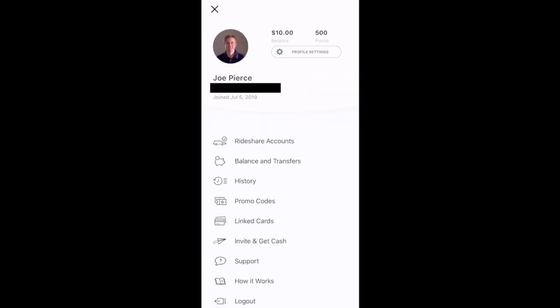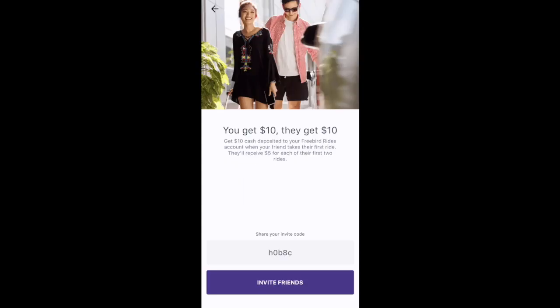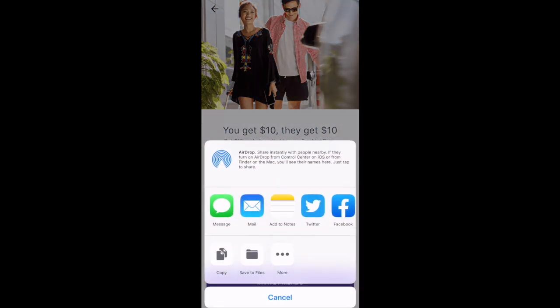Now here's the profile screen. What you want to do here in order to find your own personal referral code is select the 'Invite and Get Cash' option. Then it will display your own personal referral code. You'll select the 'Invite Friends' button in order to get the customized message that Freebird has created so you can refer people.